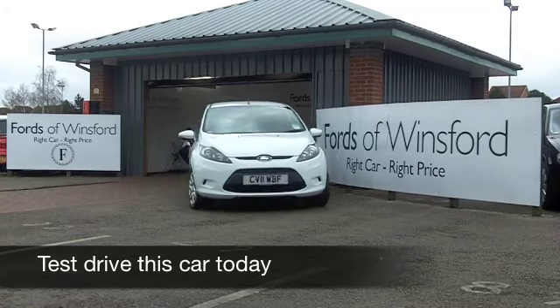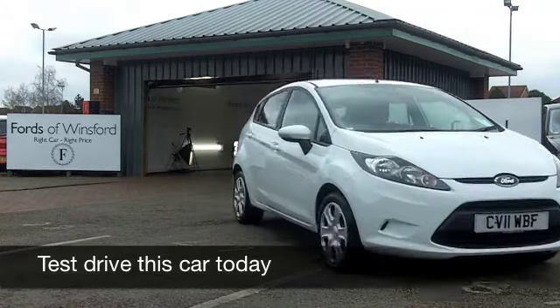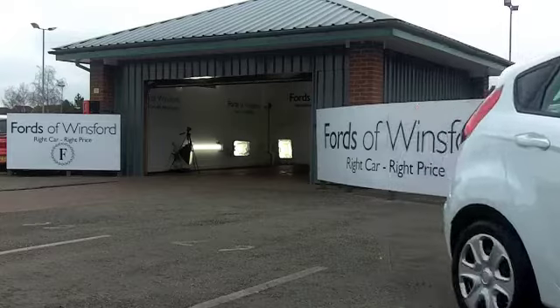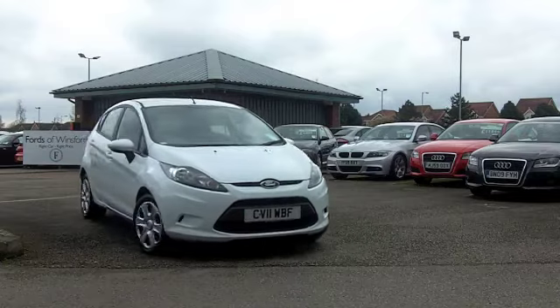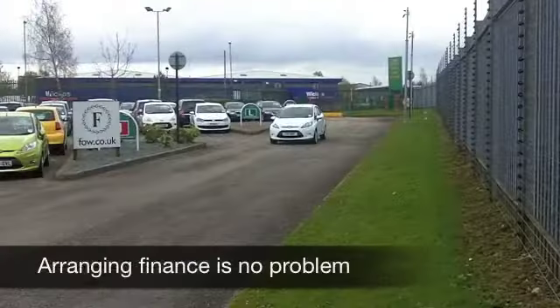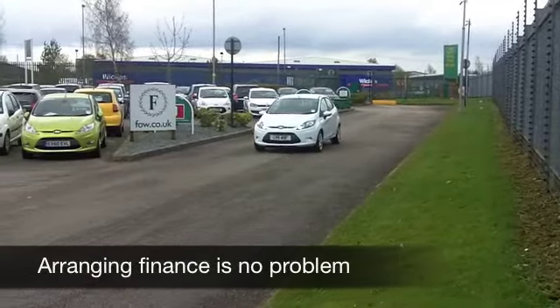If you've not driven the latest edition Ford Fiesta, well, now is your chance. Ring and reserve with no obligation. Get behind the wheel of this one in stunning bright white. It's a good-looking car, which really is very decent to drive and very economical to run.